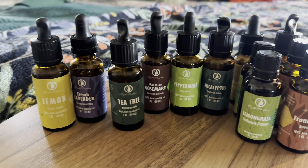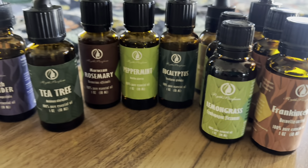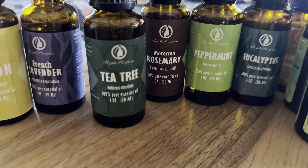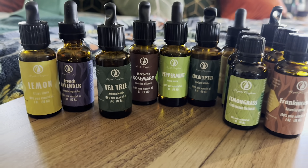Everyone, welcome back to my channel. If you're new, welcome — my name is Darlene. Today I'm going to be reviewing these essential oils right here. I'm going to be focusing on the tea tree oil and the different benefits that you can use it for.